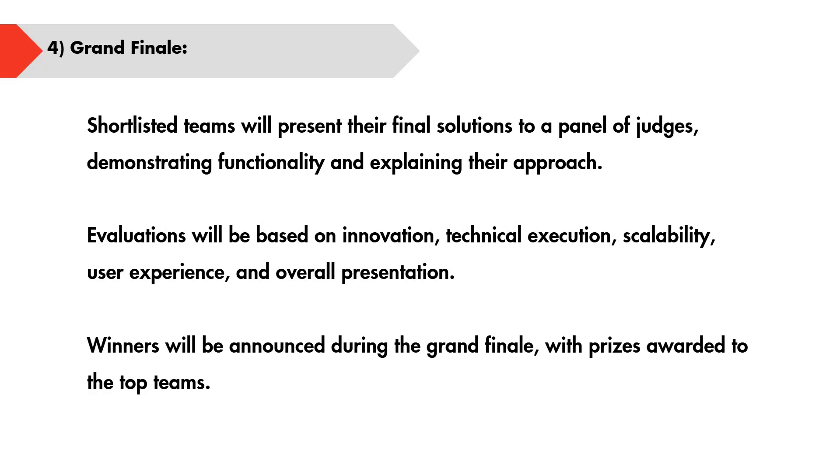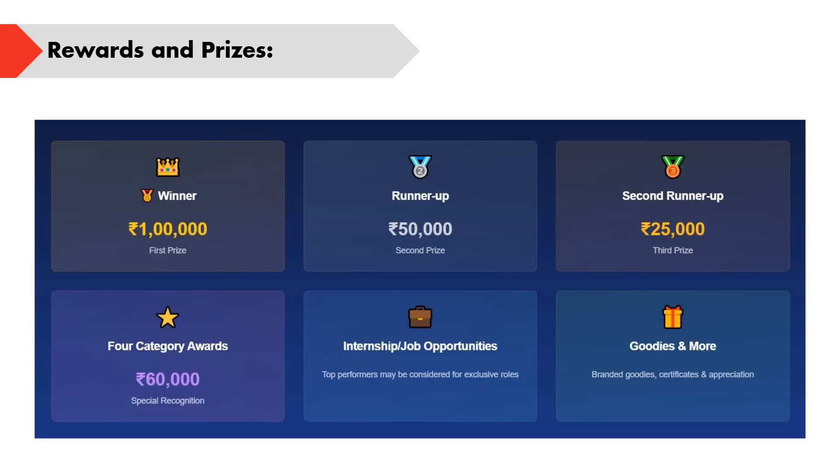The winner will receive a cash prize of ₹1 lakh, the runner-up ₹50,000, and the second runner-up ₹25,000. There are also four category special recognition awards with a ₹60,000 cash prize each. Additionally, there will be branded goodies, hoodies, certificates, and participation certificates. Top performers will also receive internship and job opportunities.